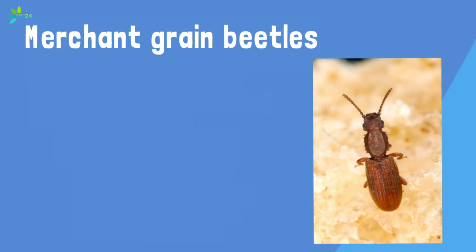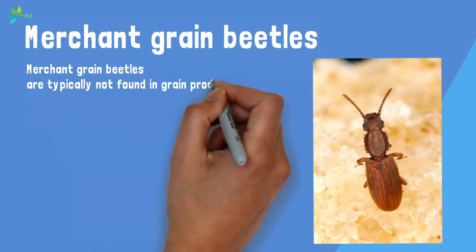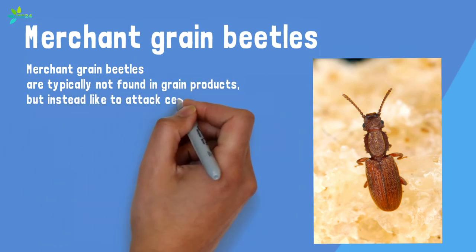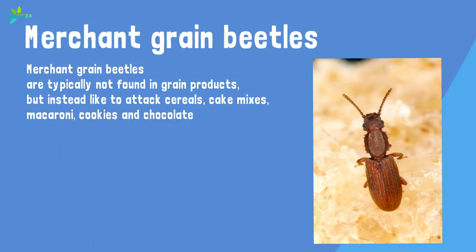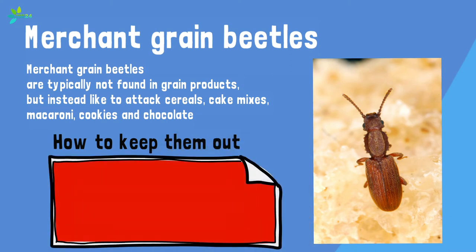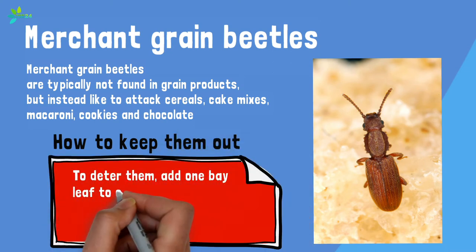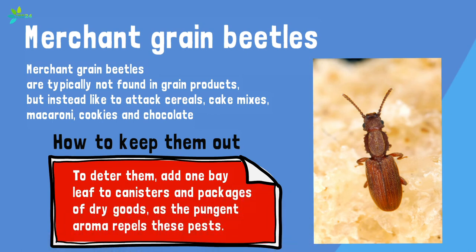Merchant grain beetles are typically not found in grain products but instead like to attack cereals, cake mixes, macaroni, cookies, and chocolate. They're dark brown and have six saw-like teeth on each side of their bodies, which measure up to one-eighth inch long. How to keep them out: to deter them, add one bay leaf to canisters and packages of dry goods, as the pungent aroma repels these pests.